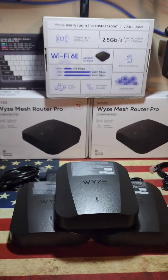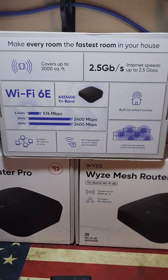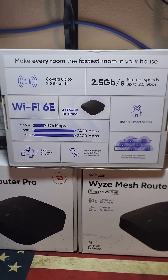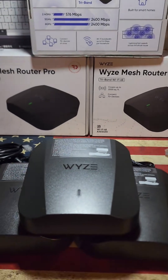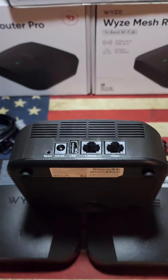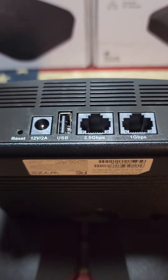I know for a fact I cannot be the only one that is just sick and tired of their Wi-Fi not working. I picked up the Wyze Mesh Pro router and this thing is a game changer. It's a Wi-Fi 6E device, the newer installment of Wi-Fi. It has Ethernet ports, it has USB hubs, it has everything you could need.